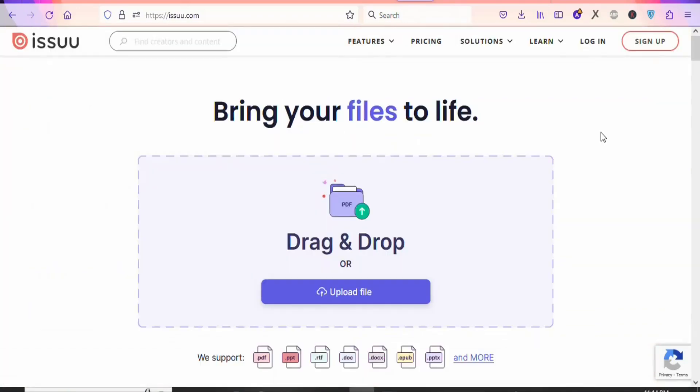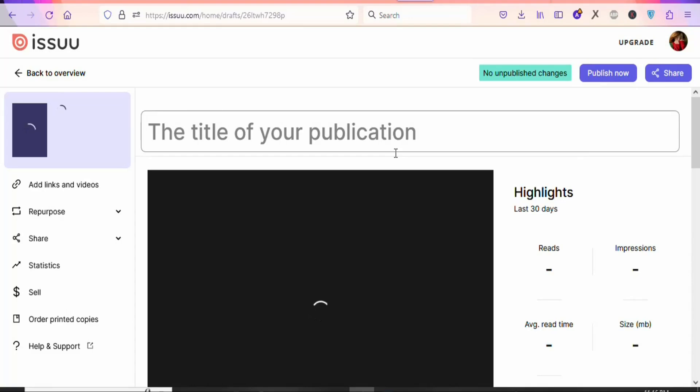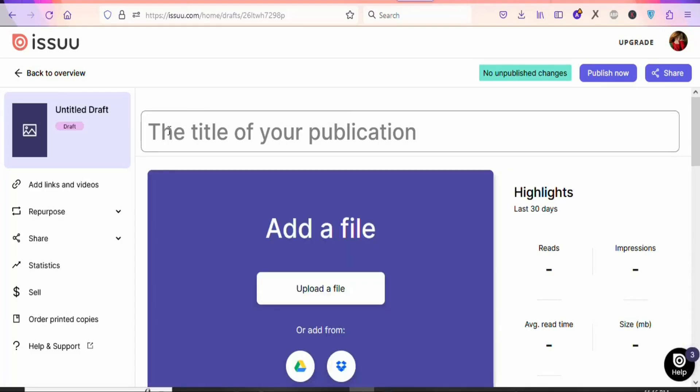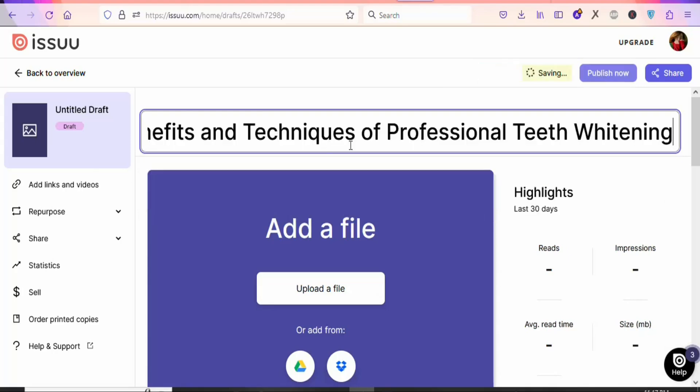Click 'Sign Up' to create your free account. Once you create your account, you can upload the PDF document on this website and get people to read it. Once you log in, you are going to see a page — just click 'Upload' to upload your document onto this platform. You will then paste the title of your article and click 'Upload the File' to upload your PDF document.